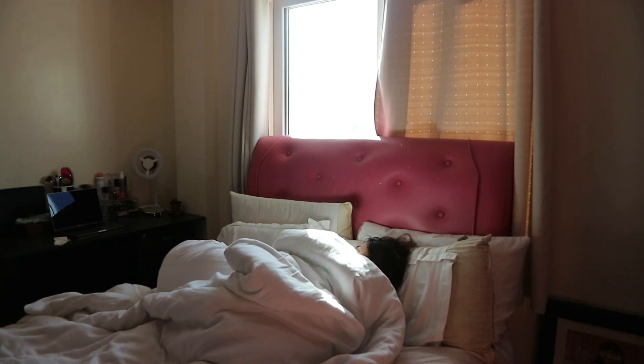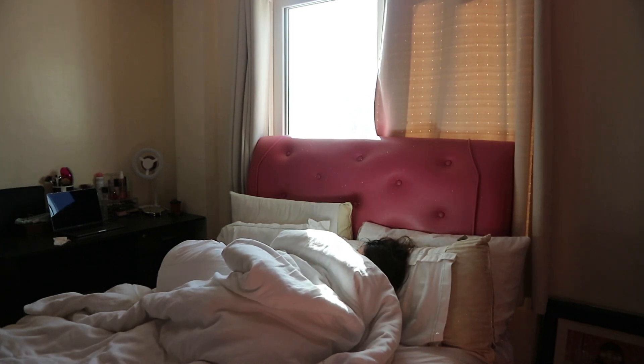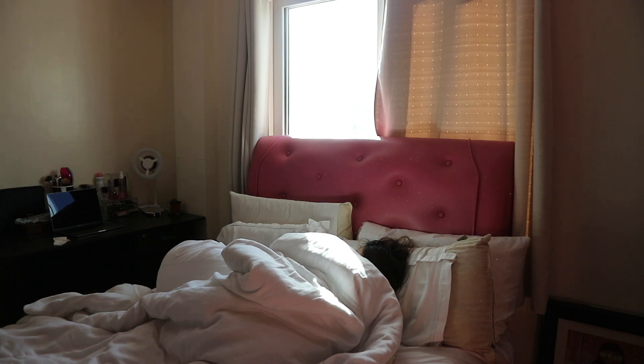Happy New Year everyone! It's been a long time since my last video, but I am very excited to share with you guys how my Sunday morning looks like.